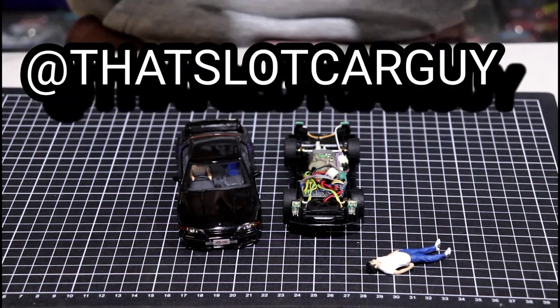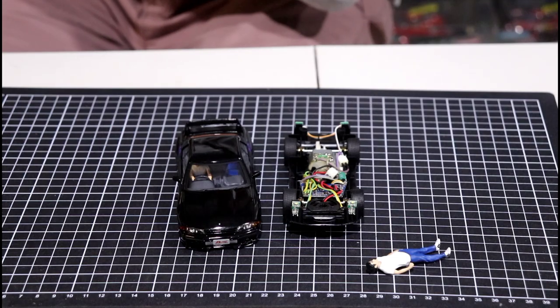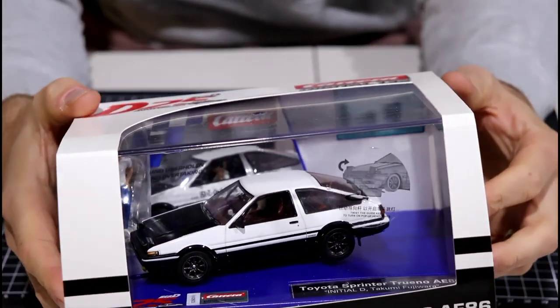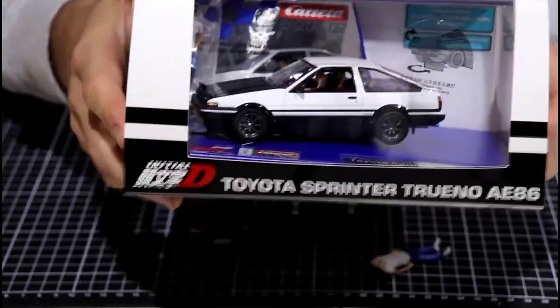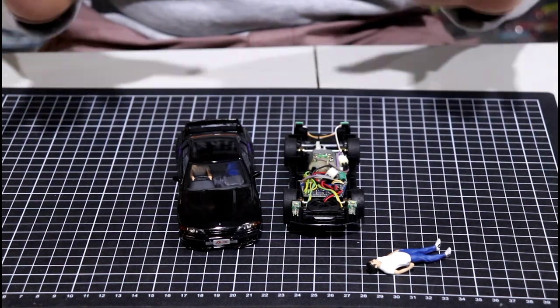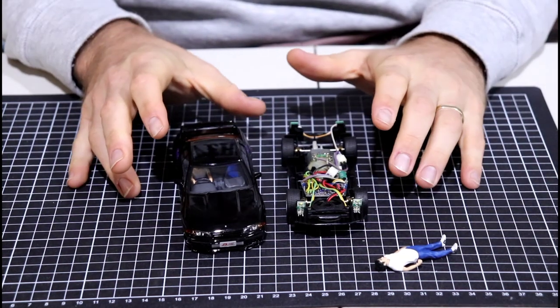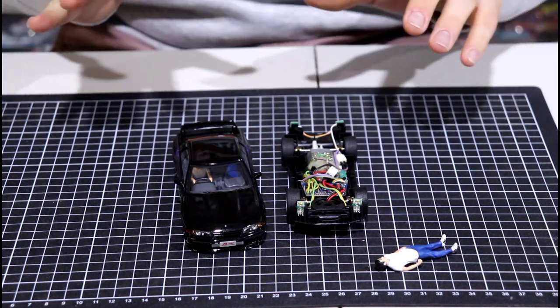At thatslotcarguy on Instagram — thank you so much for watching the videos. If you watched my last Initial D video, the AE86 with pop-up lights may still be available — watch my other video on that, really good slot car. This is the second release in the series. Carrera, well done — blown away. That's it for today, a quick unboxing and teardown. I'm not going to do a track run — I want to keep this minty fresh — but I'm glad you've had a look with me.